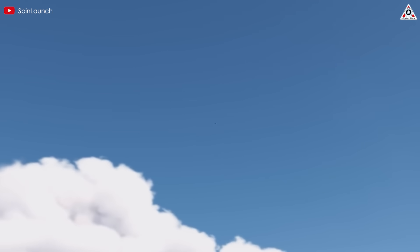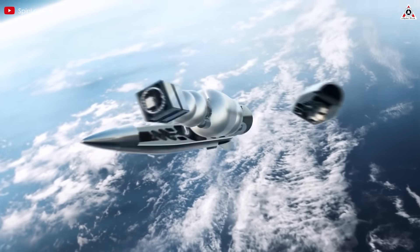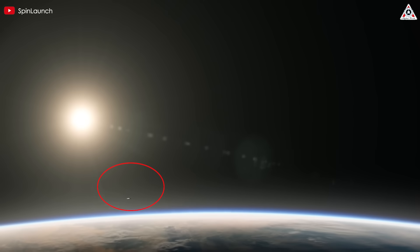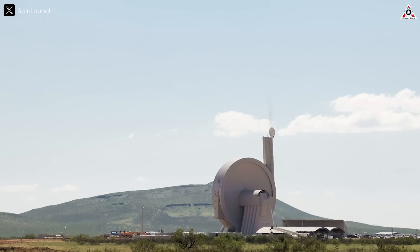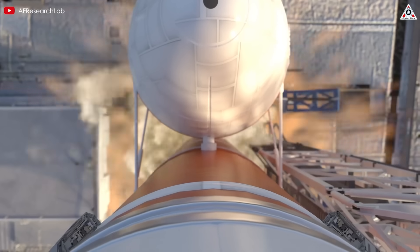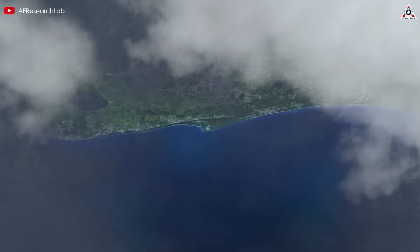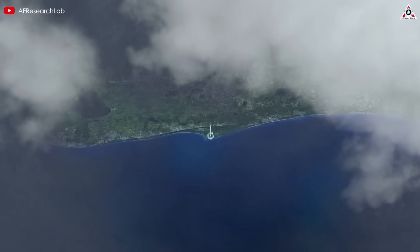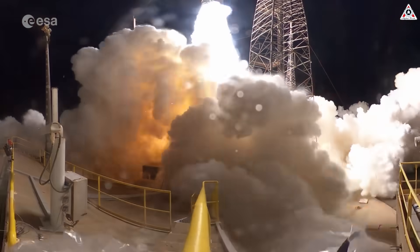After reaching a certain altitude, a small rocket stage hidden inside the capsule separates from the payload, then ignites its engine, giving the payload that final boost needed to reach orbit. In short, SpinLaunch is basically replacing the rocket's first stage. Instead of burning through a mountain of fuel just to lift off, it uses electricity to spin and hurl the payload upward — meaning less fuel, lower launch costs, and way less pollution.